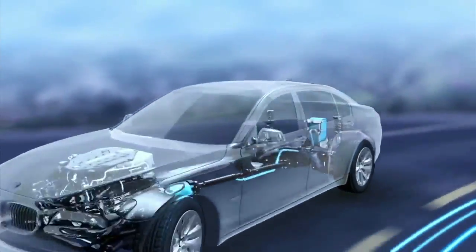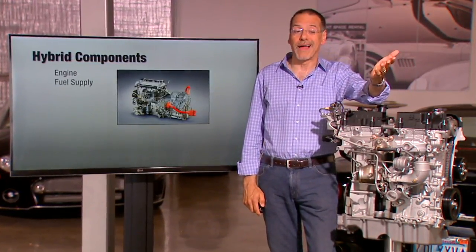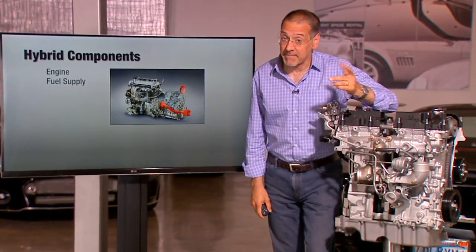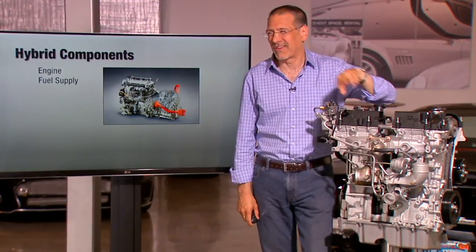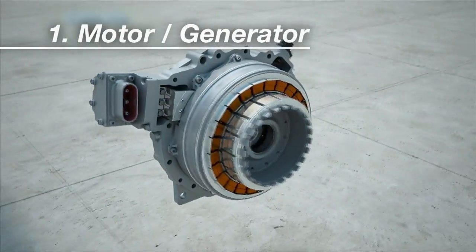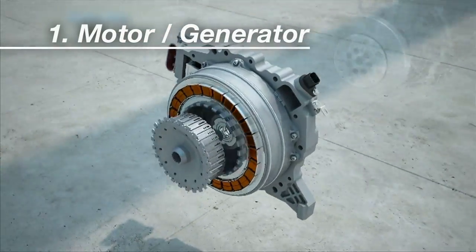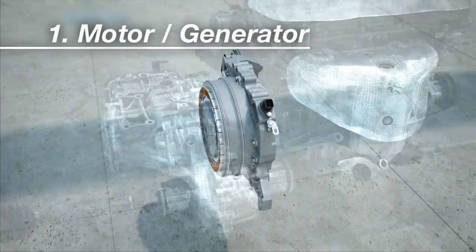Let's look at the parts that make up a hybrid powertrain. You start with a combustion engine and a fuel supply, just like any other car. And by the way, it's almost always a gas engine — there are diesel hybrids out there, but they're exceedingly rare. There's also a motor-generator: that's the motor that sometimes works as a generator, typically wedged in between the gas engine and the transmission.